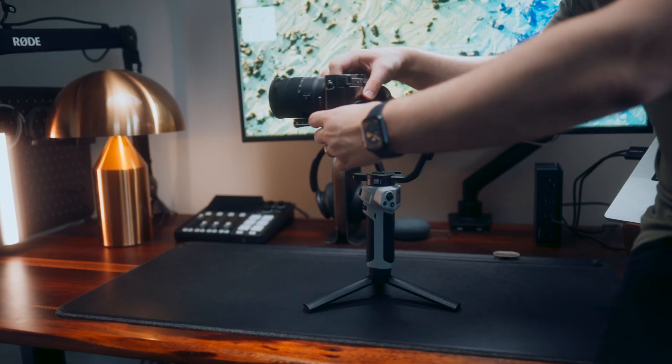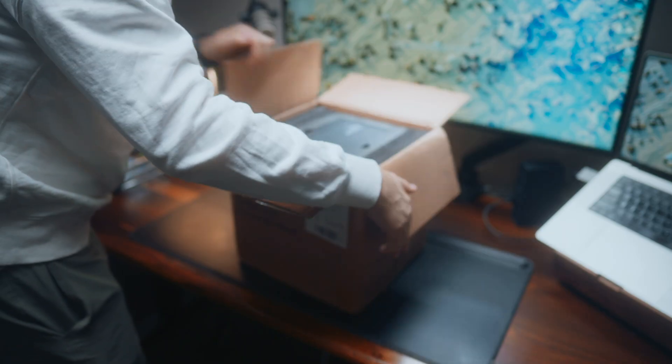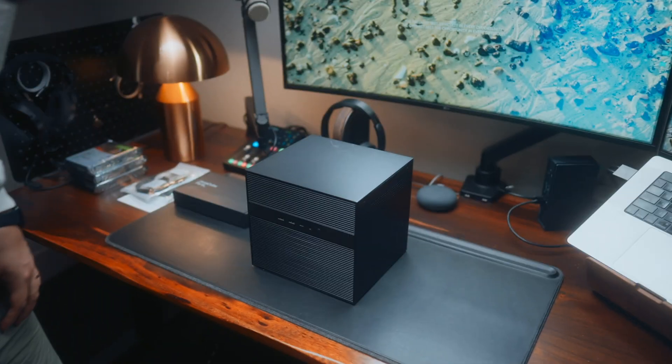Over the past 12 months, I've tested a lot of popular tech, including cameras, microphones, monitors, and more. But there's one thing that's had a bigger impact on my day-to-day workflow than anything else, and most people don't even know what it is. It's called a NAS.